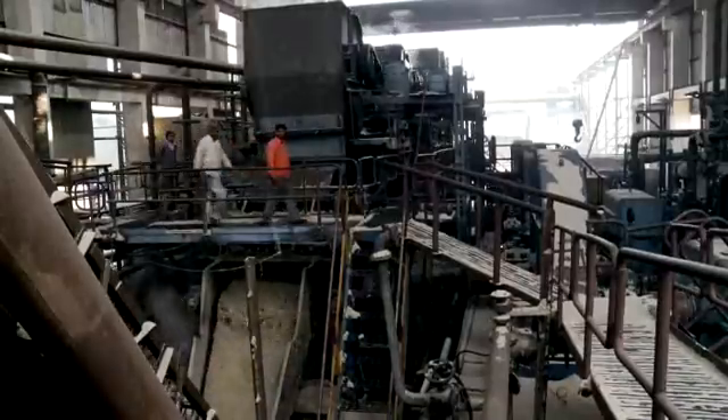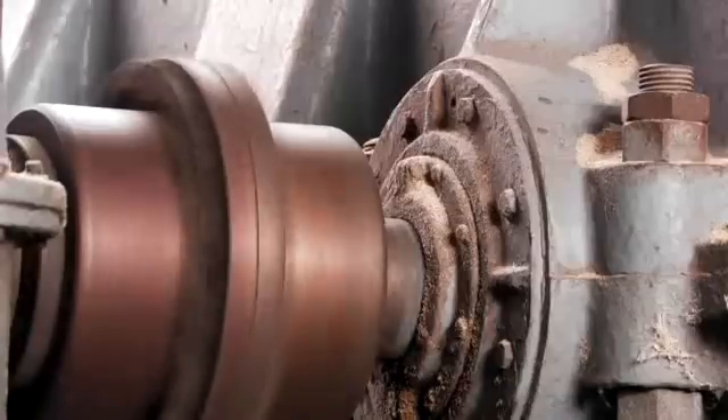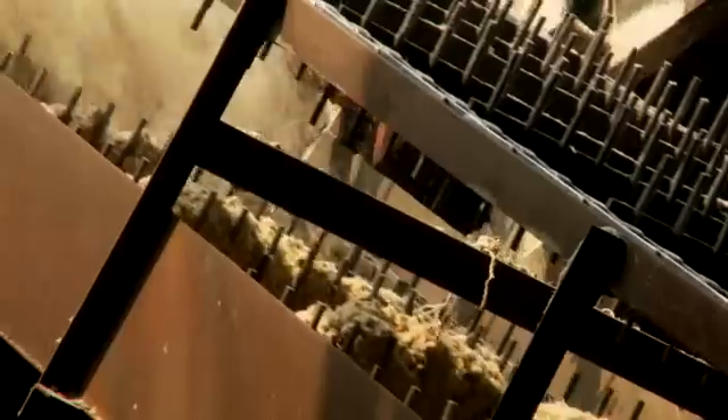The Danfoss VLT drive was installed to operate the main sugar cane crushing mill, handling variable power requirements for starts and shifting loads under operation.